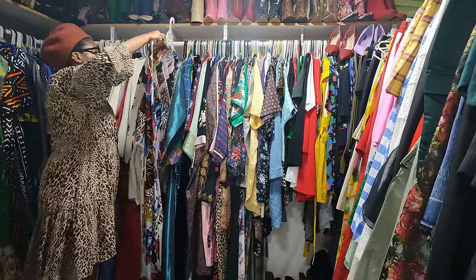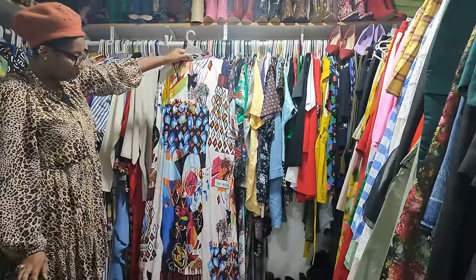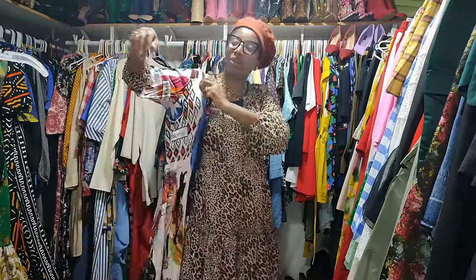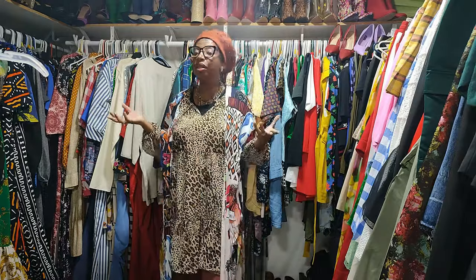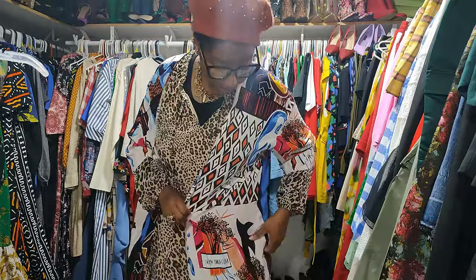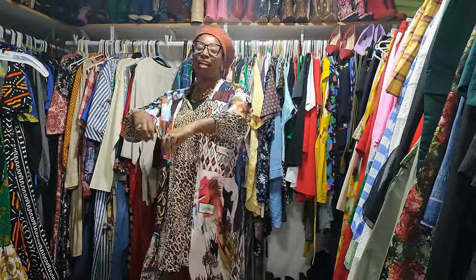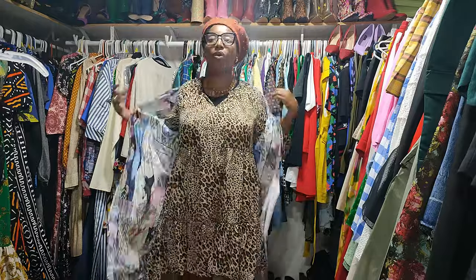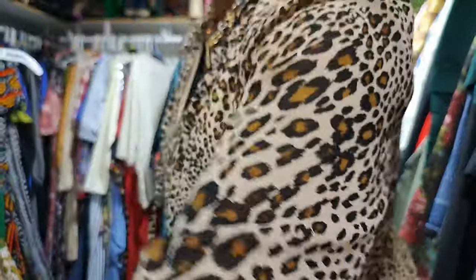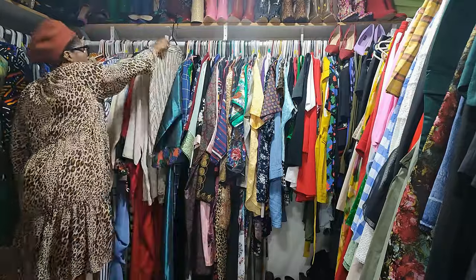This is a duster I bought about two years ago — I thrifted it. One thing I'll make sure I don't do is buy clothes with writing that I cannot read because I don't know what it says. I'm not sure what it says here — if you speak that language, let me know what it means in the comments! I haven't worn this in a long time and I wonder if I'm still attracted to it. So this is something I'm going to keep on the side and try on later — if I really don't see myself gravitating toward it, I'm going to get rid of it.